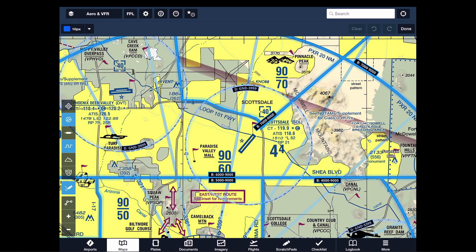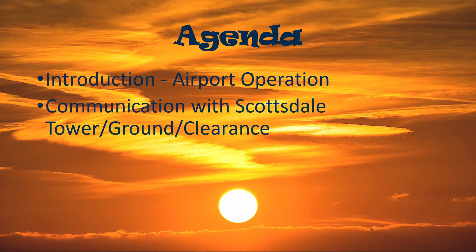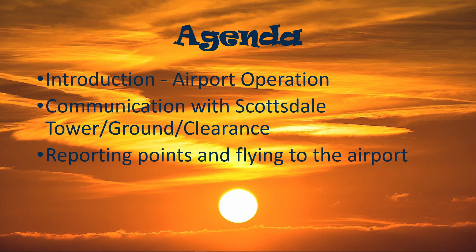Let's go over the agenda. First, we'll go over the basic airport information and operation. Next, we'll talk about the instructions you may get from Scottsdale and some of the things which are different. Then we'll go over reporting points, flying to the airport, and flying the pattern. We will end with some things to remember as you fly to or from Scottsdale.